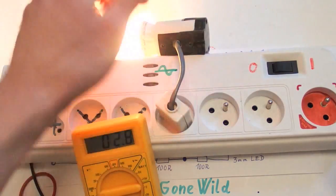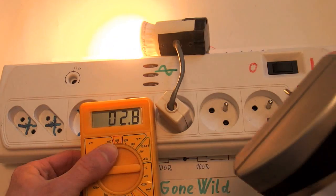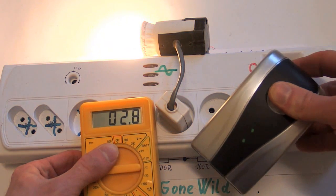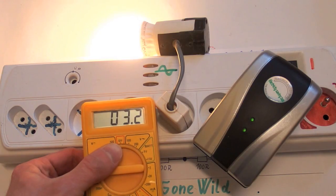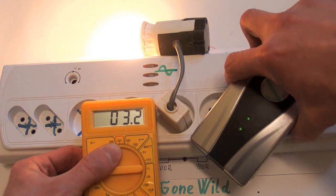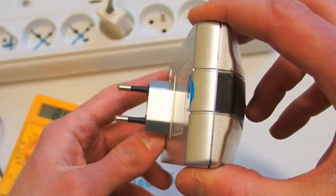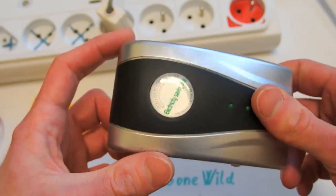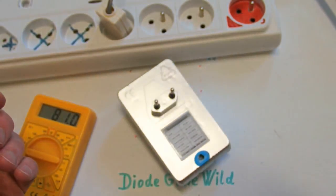So let's plug a light bulb here. The power is 2.8 watts, and now it should save some power. But no — the power is even higher now. And unfortunately it's not working. Maybe it just got damaged in shipping, but probably it's just a scam, of course.